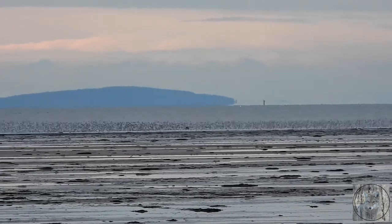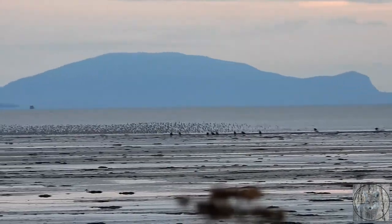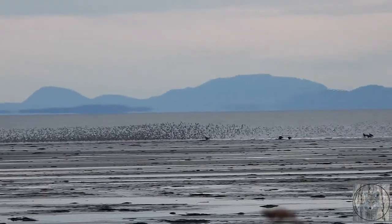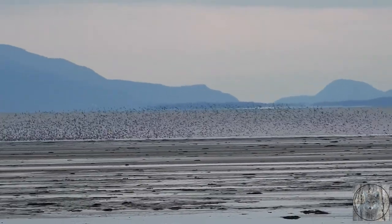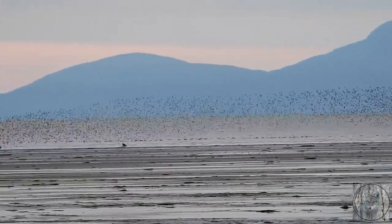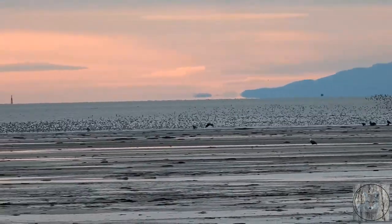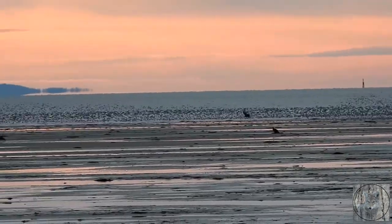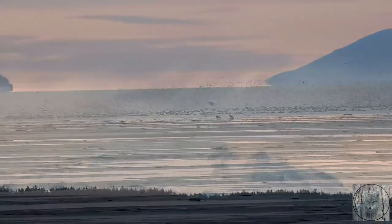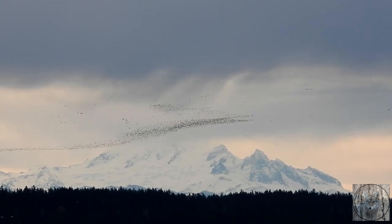Shorebird behaviours — mesmerising murmurations and intricate individual beauty — capture the imaginations of millions of people. But shorebirds are challenging to study and understand. They are seldom in one place for very long. Many breed in remote boreal or Arctic regions, then fly thousands of kilometres to temperate and tropical areas, stopping briefly at just a few spots on the way. The State of Canada's Birds 2019 estimated the loss of 40% of shorebirds from Canada since 1970, and understanding why remains a huge challenge precisely because shorebirds are so mobile.